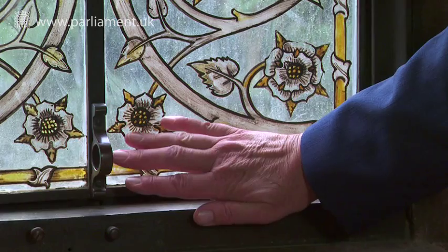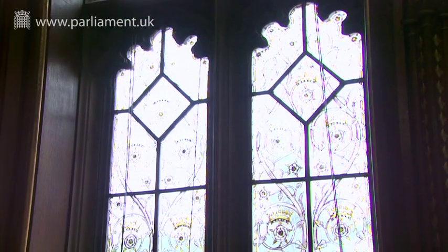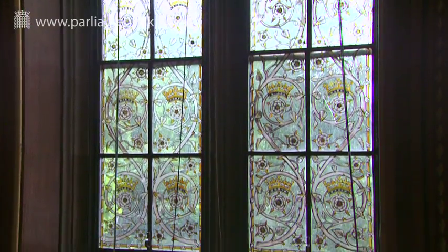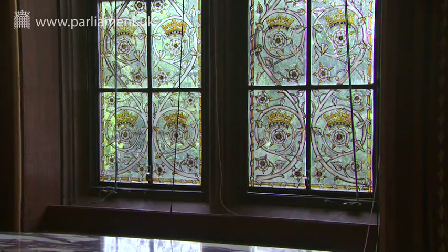I can feel here the draught coming through the bottoms of the windows. This is a problem throughout the 3,000 windows all over the Palace. If we can overhaul all of these windows and draught-proof them, we will go a very long way to reducing the carbon footprint of the whole Palace.